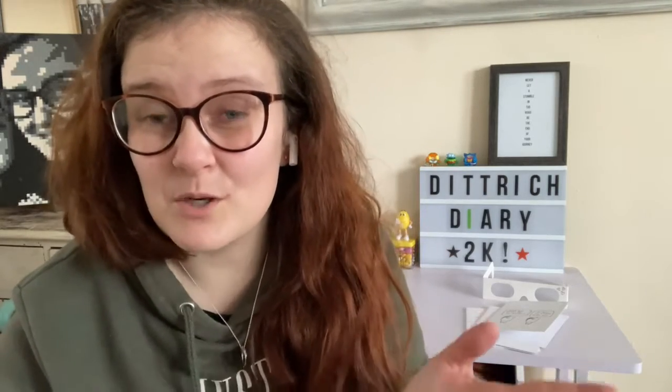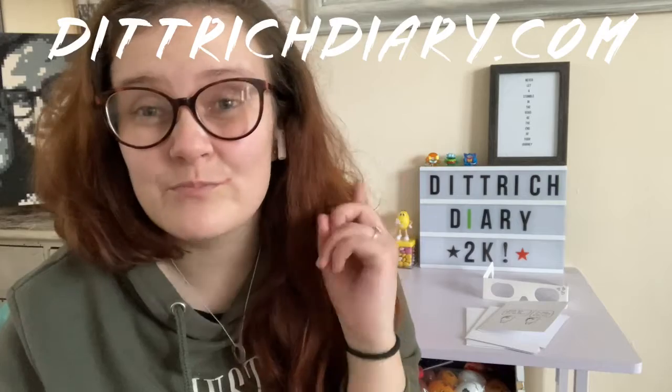I was so happy when it arrived - it came in the most beautiful box with tissue paper, so it'd be a perfect present to send to somebody even if you're not going to see them. They haven't been around too long either, so please go and support all these small businesses I've shared over these last two videos.